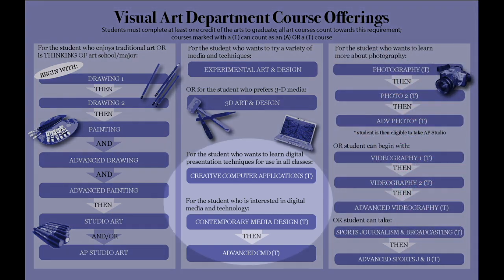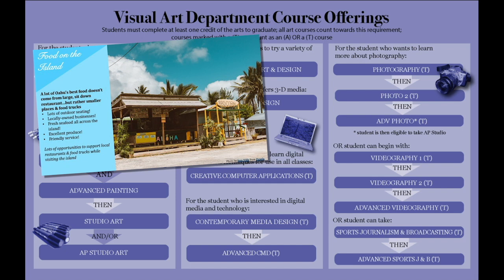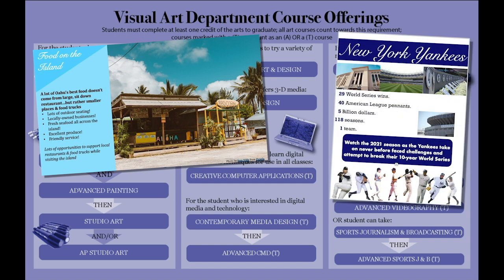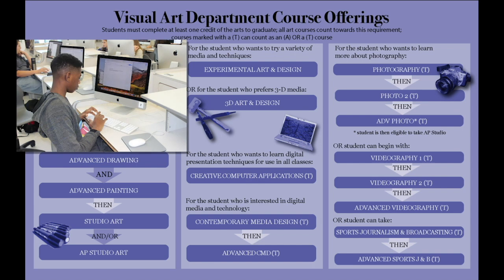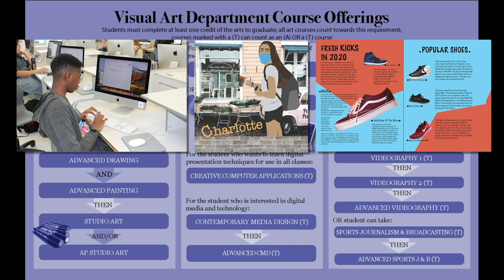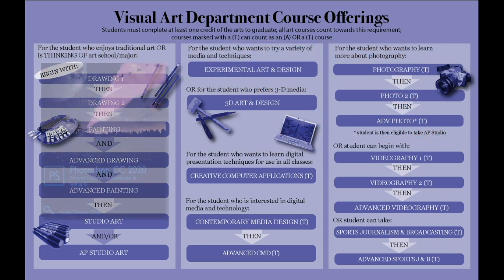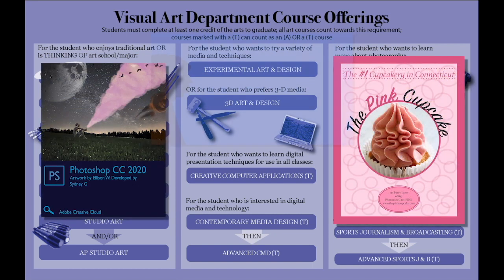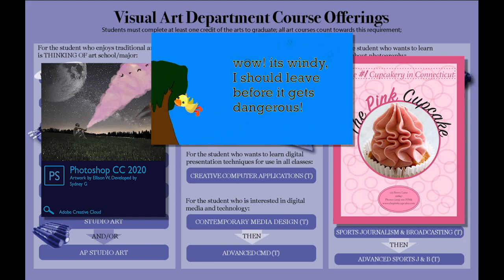Creative Computer Applications focuses on creative presentation design using software students already use — Microsoft, Google, and Apple apps. The techniques learned are useful for presentations in other classes. CMD and Advanced CMD are digital design courses: CMD covers Photoshop design, digital drawing, and basic layout design, while Advanced CMD offers individual pathways to learn more Photoshop design, digital drawing, animation, web design, layout design, stop-motion animation, and more.